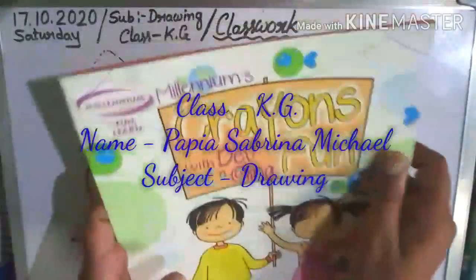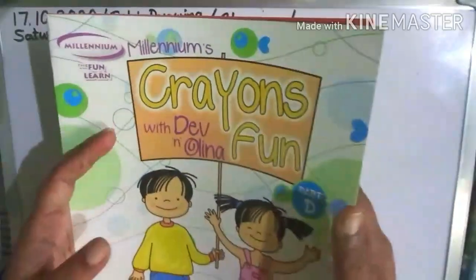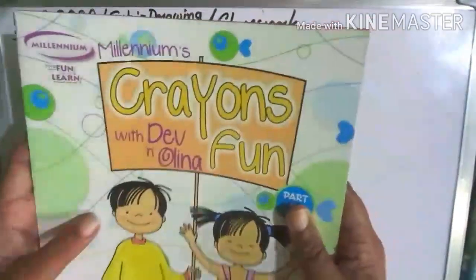Children, take out drawing crayon font. Okay, crayon font. Take out this book, drawing book.